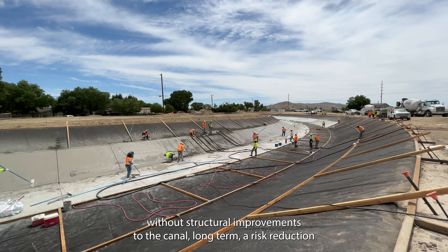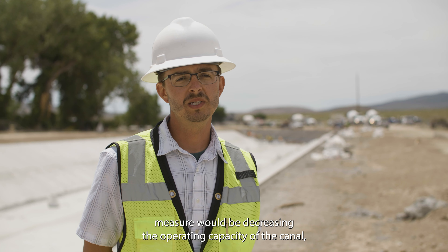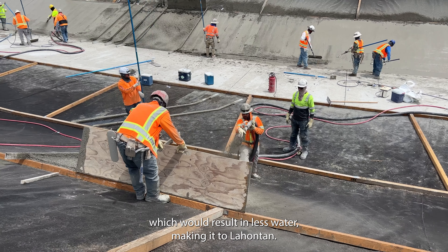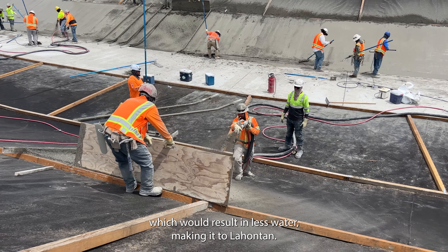Without structural improvements to the canal, the long-term risk reduction measure would be decreasing the operating capacity of the canal, which would result in less water making it to Lahontan.